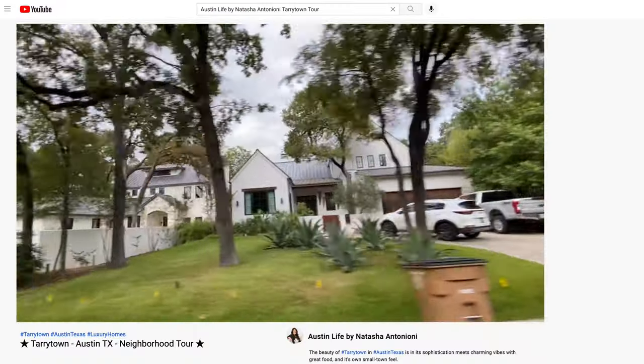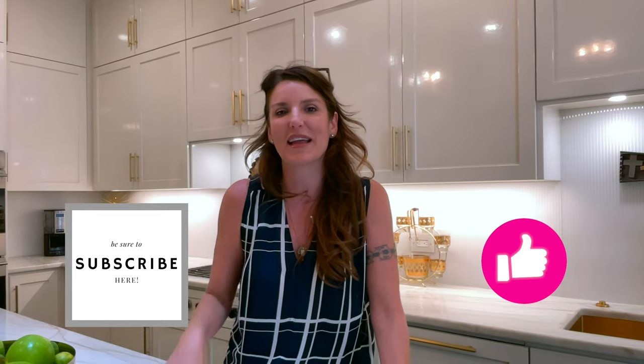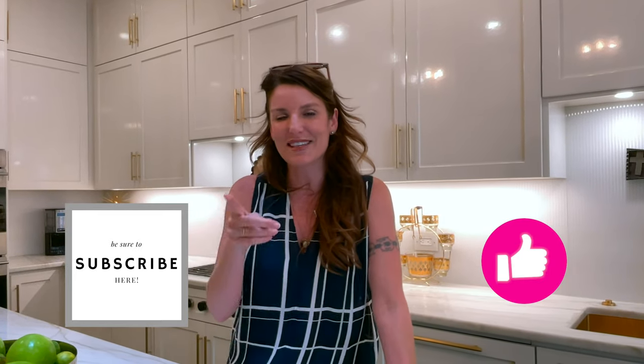Thank you for having us — we're so grateful to be in Tarrytown. If you haven't seen our Tarrytown video, make sure to check it out because this is an amazing, highly sought-after neighborhood. We hope you liked this video, and if you did, make sure you hit that like button and subscribe below, because we have videos coming out every single week. We'll see you soon!